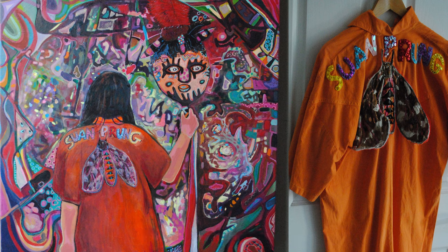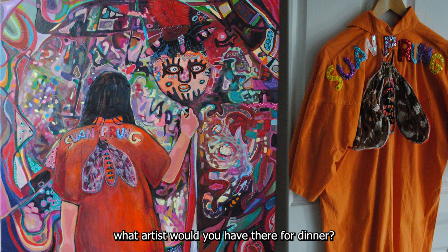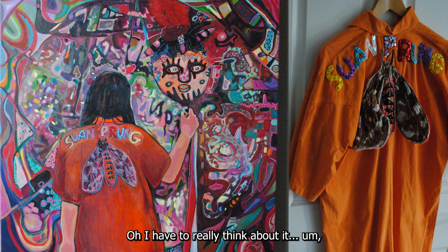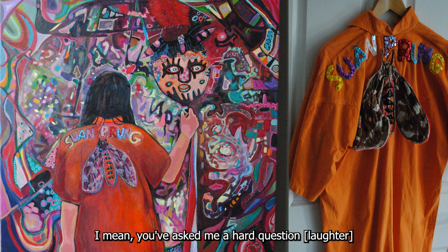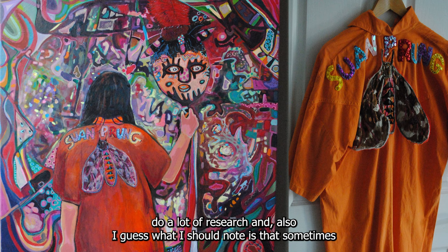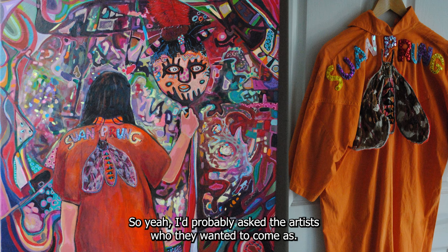You've asked me what dead artist I would want to be inspired by at the dinner — that's a hard question off the top of my head. I'd really have to do a lot of research. I should note that sometimes who someone came as was inspired by both the artist and what inspired that artist's work, so I was working with both what inspired me and what inspired them. I'd probably ask the participant who they wanted to come as.